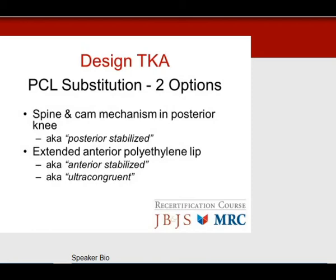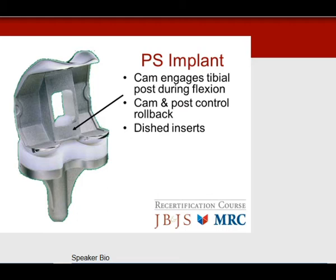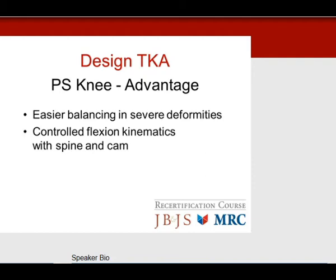Flexion instability — for whatever reason, whether with a CR knee or another design — is characterized by instability, effusion, chronic pain, inability to reciprocate stairs, and inability to get up from a low chair. Moving on to PCL substitution: two options — a spine-and-cam mechanism (posterior stabilized knee) or an extended anterior lip (anterior stabilized or ultracongruent knee). The PS implant has a spine and cam; the cam engages the post during flexion to control rollback. Advantages include easier balancing with severe deformities and controlled flexion kinematics with no sliding wear.